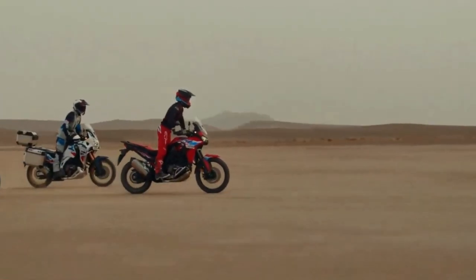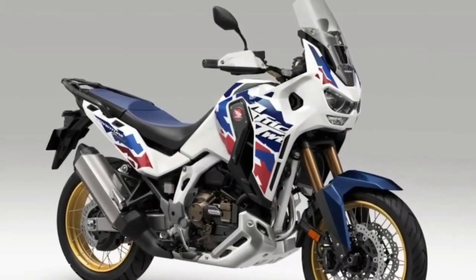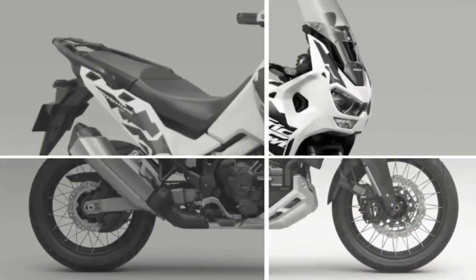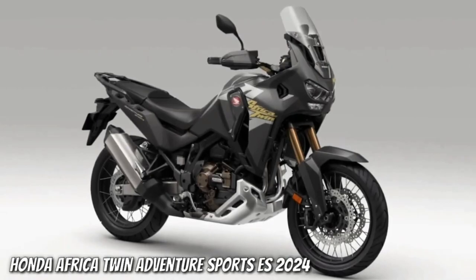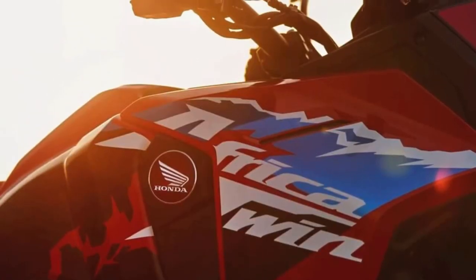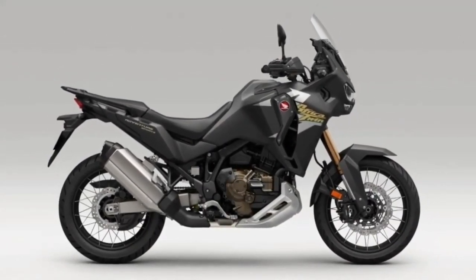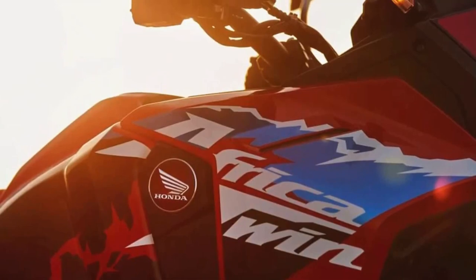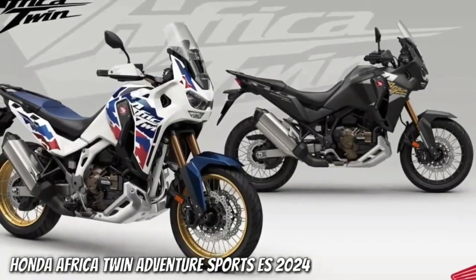The upshifts from first to second gear have also been adjusted on the DCT models, with the aim being to provide a more natural clutch feel thanks to improvements to the hydraulic control of the system. Both bikes also now boast the option to fit tubeless tires, something that should make mid-trail punctures a little easier to fix. The frame, subframe and CRF 450-inspired swingarm of both machines remain the same for 2024.